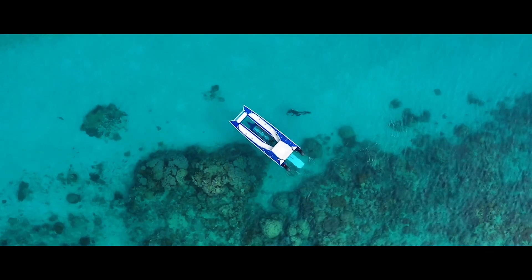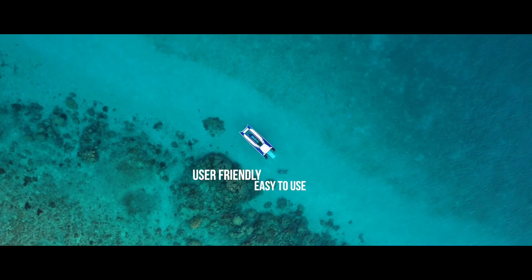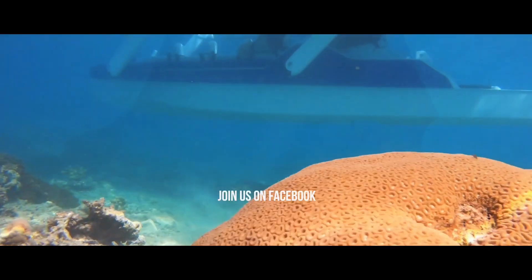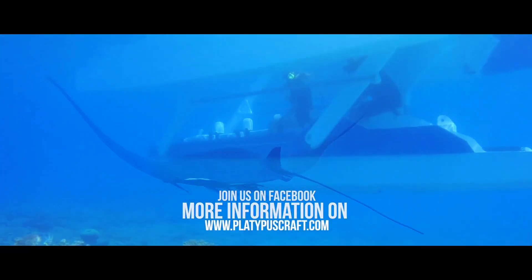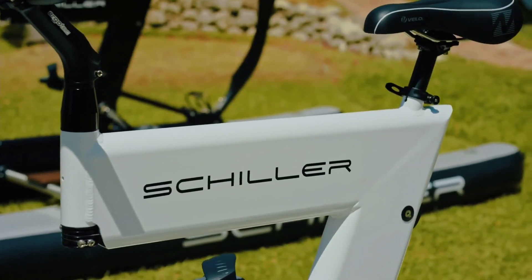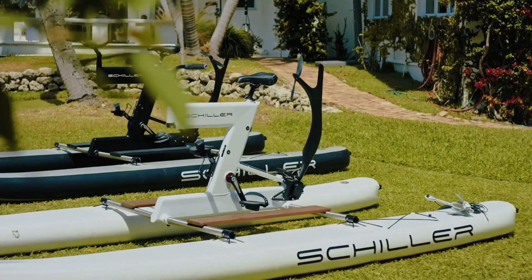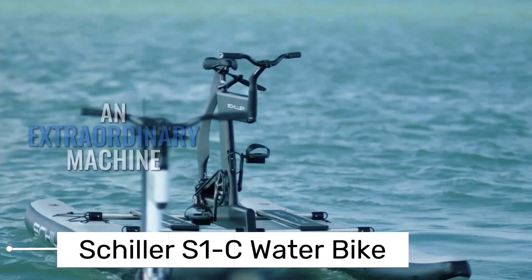The versatility of the Platypus Craft makes it perfect for a range of activities, from tourism and marine research to leisurely days out at sea. It's a true testament to the power of innovation and the endless possibilities of marine technology. Next, we're going to pedal our way across the water. Cycling on water? Yes, it's possible with the Schiller S1C water bike.